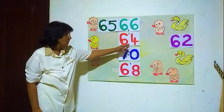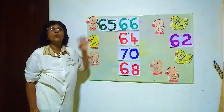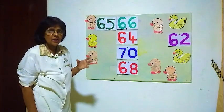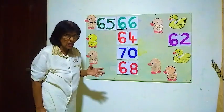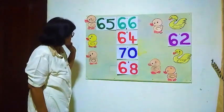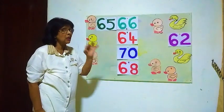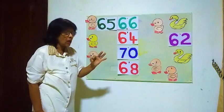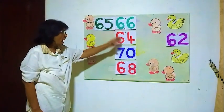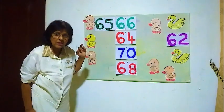Then this number 64. We have to find the number before 64. We will count and see from 60: what is the number before 64? 60, 61, 62, 63 — and then comes 64. The number before 64 is 63.